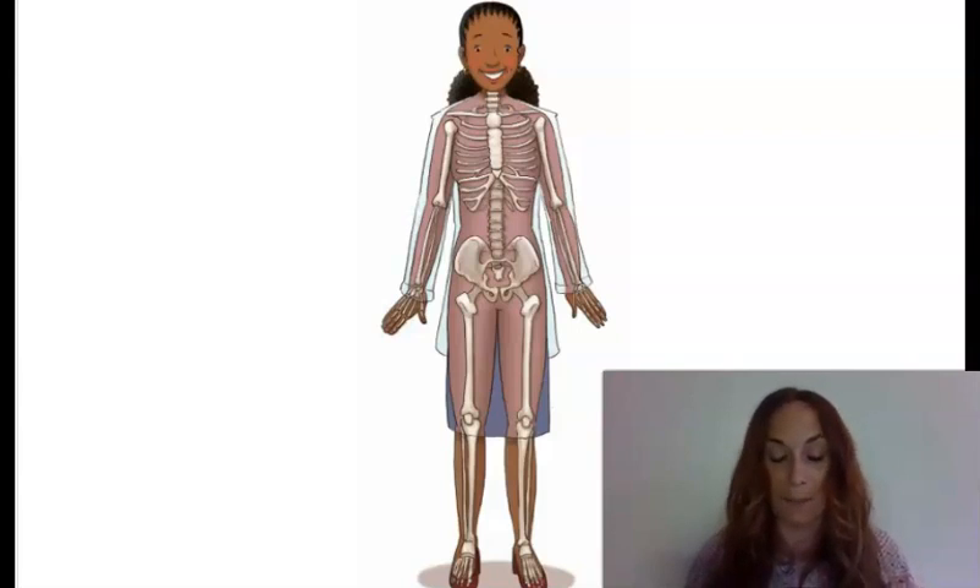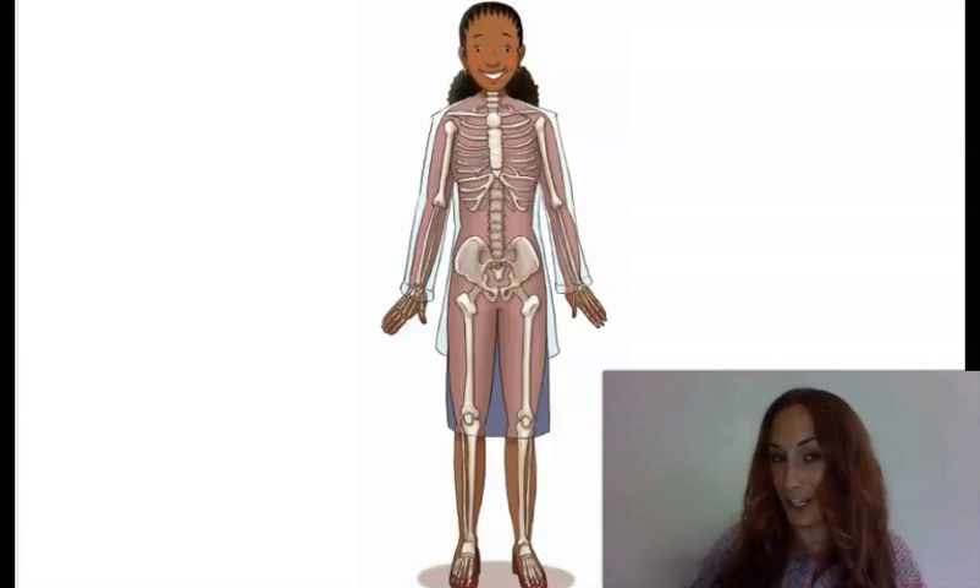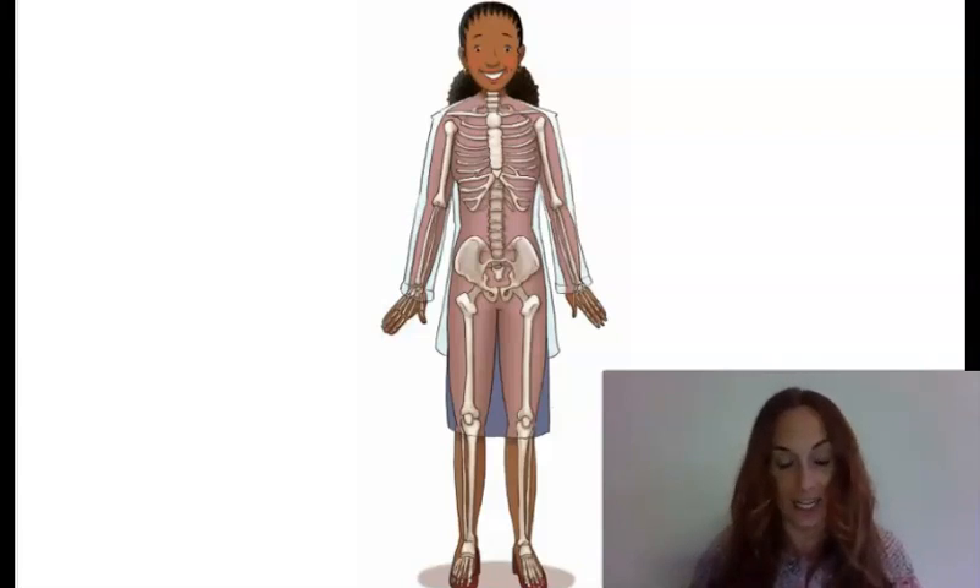Would you like to hear a rhyme about my skeleton? Here it goes. Without my hidden skeleton, I could not stand up tall. And so, hooray for bones, I say. 206 in all. Let's try it together. Without my hidden skeleton, I could not stand up tall. And so, hooray for bones, I say. 206 in all.